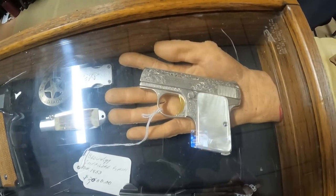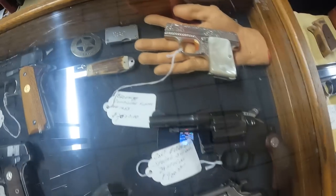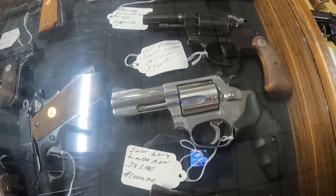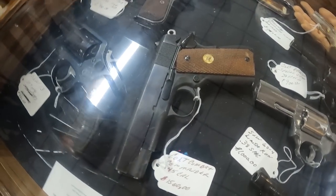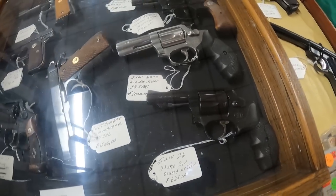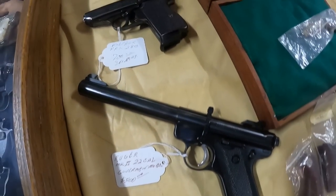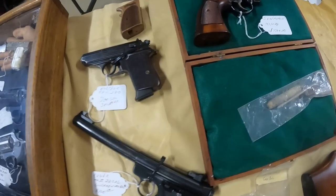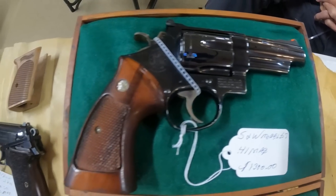Look at that little .25 — beautiful gun, $2,000. Colt Detective, $900, .38 Special. Smith & Wesson 60 .38 Special double action, $1,000. Colt Commander .45, $1,500. Smith & Wesson 36 .38 Special double action, $625. Ruger MK2 Government, $500. The Walther PPK .380 — very nice gun. Smith & Wesson Model 57 — very nice.